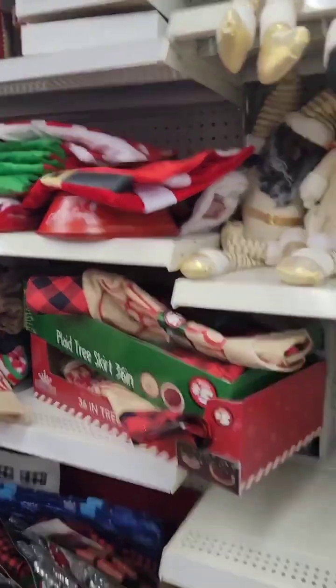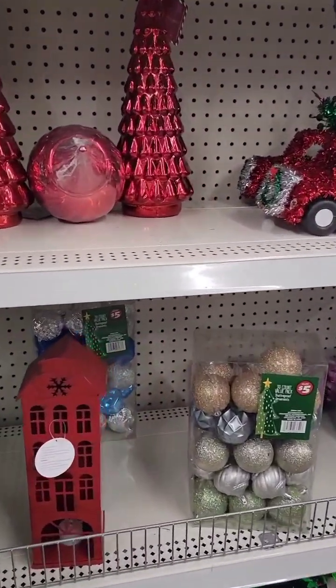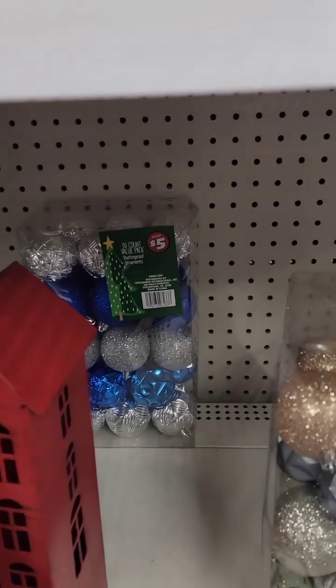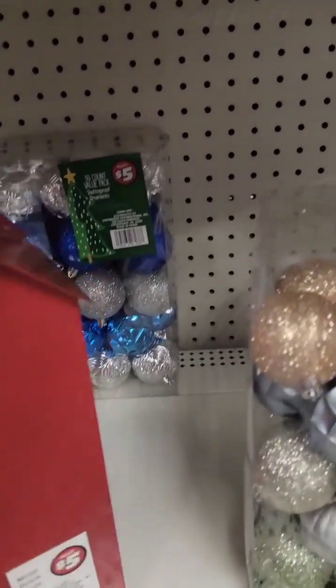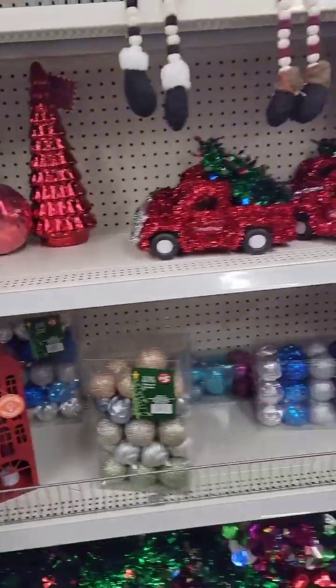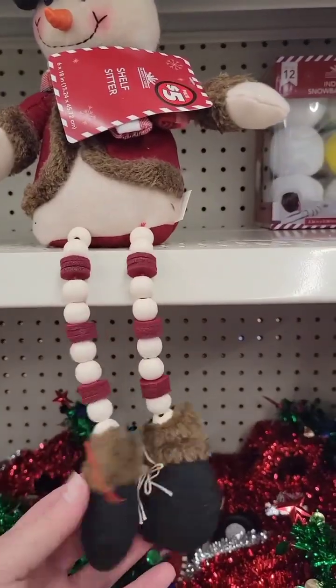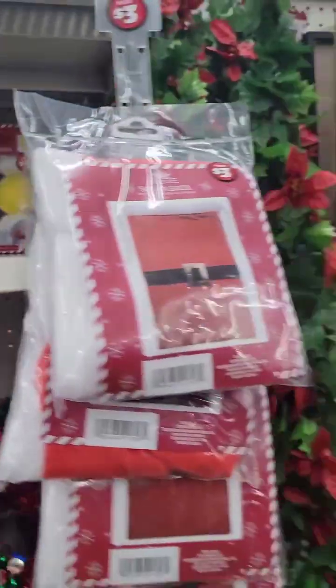Tree skirts. That's cute for $5 — it's metal. And another little snowman. He's adorable.